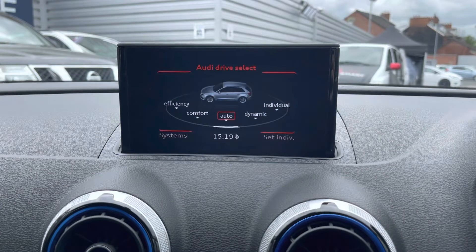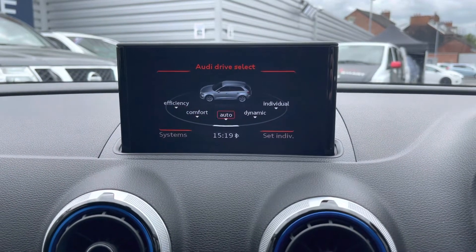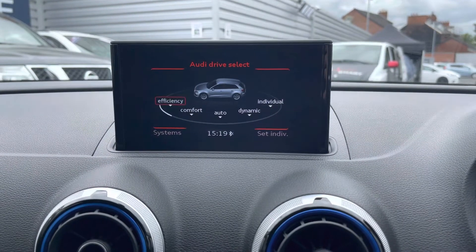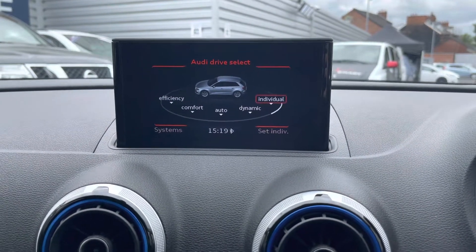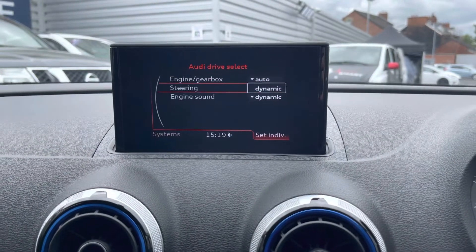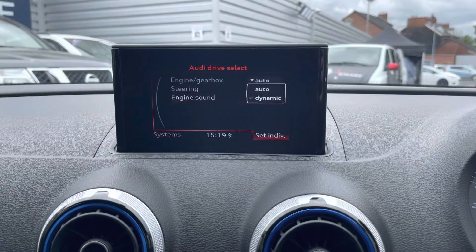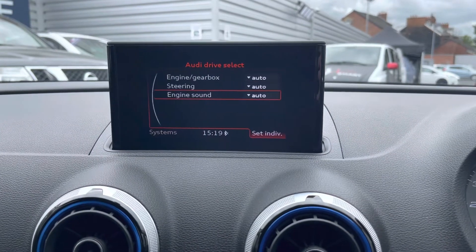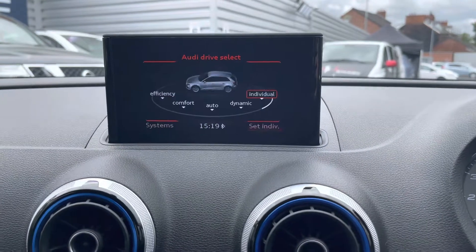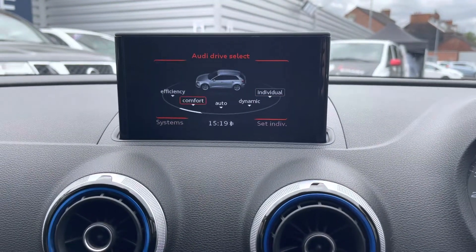Moving on now to your vehicle menu. You have your Audi drive select with efficiency, comfort, auto, dynamic and individual modes, which all change how the vehicle performs and handles so you can enhance your driving experience. With the individual mode, you can set up your own preferences for the engine, gearbox, steering and engine sound with options between comfort, auto and dynamic — setting up different features specifically for how you want the vehicle to perform and handle.